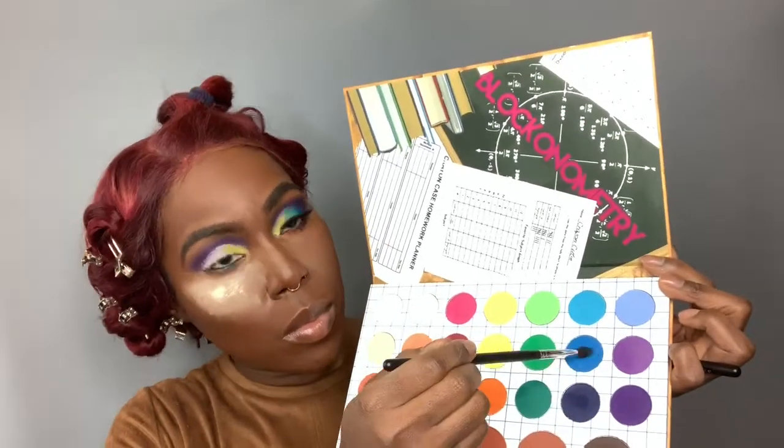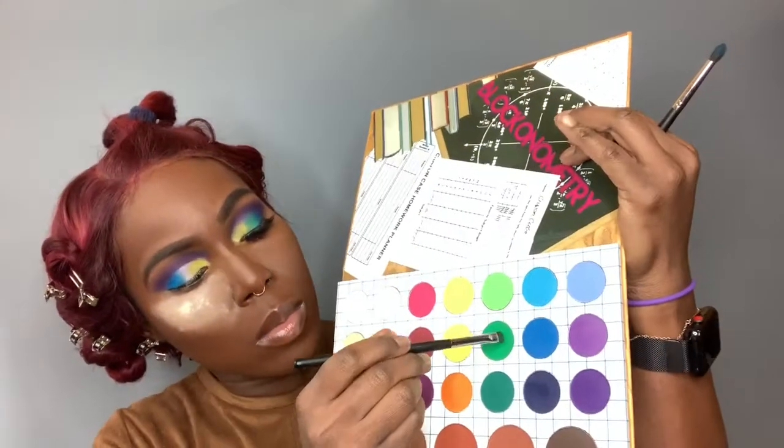I'm starting off with the yellow shade — it took me a little while to really get the yellow to show up. Then I went in with a really bright beautiful blue shade. For anyone who's into crayons, it reminds me of the color Cerulean — like if you had a really big box of crayons, that was the blue it reminded me of. Then I went into the Kelly green shade and put that in the middle, which just reminded me that yellow and blue make green.